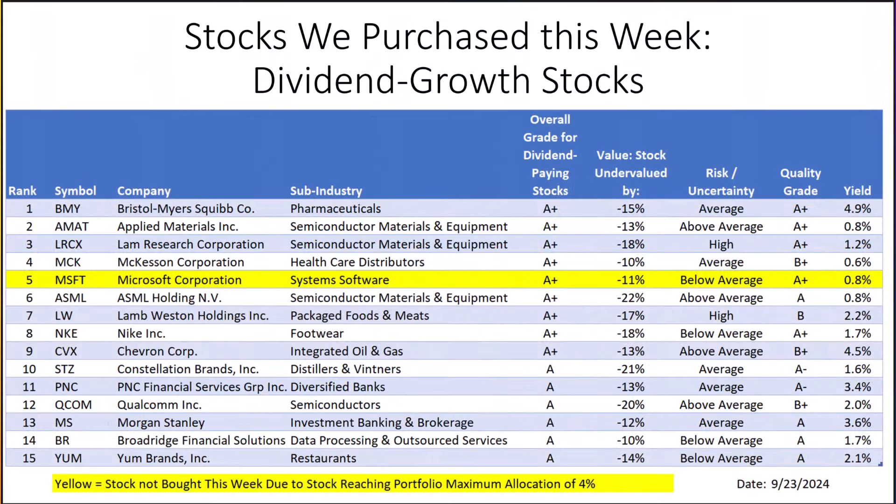Let's talk about the dividend growth stocks we bought last Monday. Here are my ratings for the top 15 dividend-paying stocks this past week. These are dividend growers, but remember we only buy the first 10. We purchased the first 10 stocks on the list that are not highlighted in yellow. Stocks in yellow — which this week was Microsoft — have already grown to be 4% or more of the portfolio, so we did not invest more in Microsoft. New to the list this week is McKesson, which operates in the healthcare distributor sub-industry.